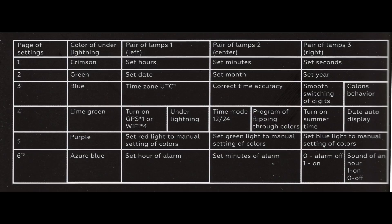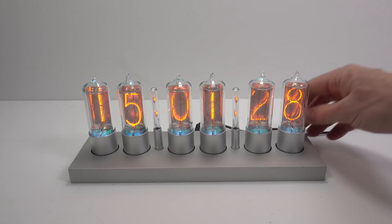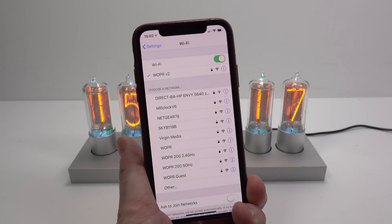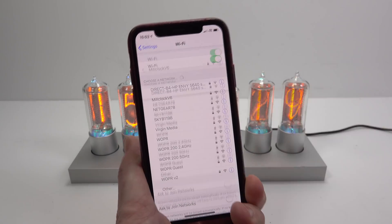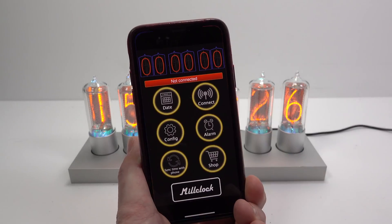There's a table of all the things you can change. But once you've got it set up how you like, the only thing you're likely to go back and change is the time. However, if you'd rather change settings in a more user-friendly manner, you can use an app available for iOS or Android. To activate this feature, you turn on Wi-Fi on the clock by pushing down on the control knob while twisting it to the right, which switches on the Wi-Fi hotspot coming from the clock. Once you've connected to that, you launch the app on your device.